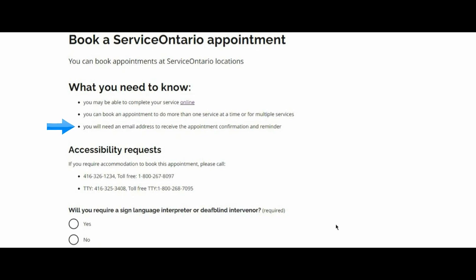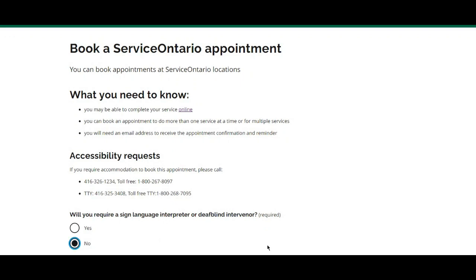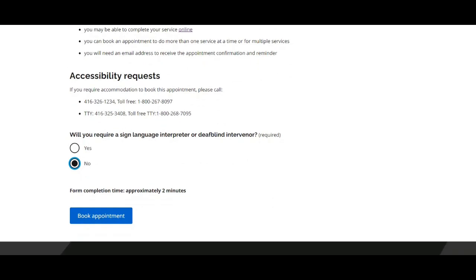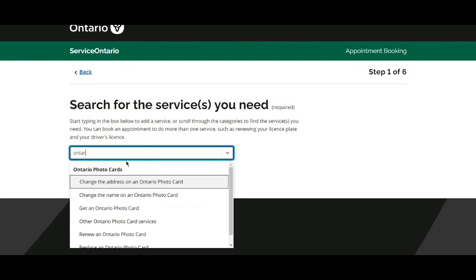You should have an email address to receive the appointment confirmation and reminder. If you require accommodation to book this appointment, you can call the provided numbers. If you require a sign language interpreter or deafblind intervenor, click the relevant option. It will take approximately two minutes to complete the form. Now click on 'Book Appointment'.